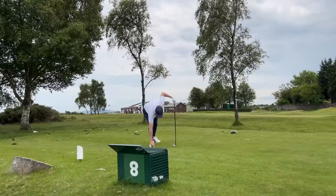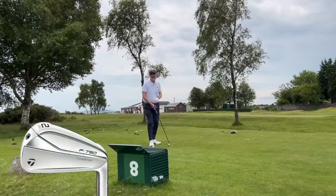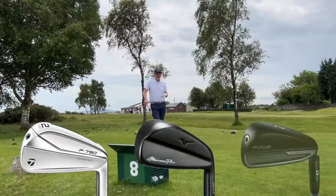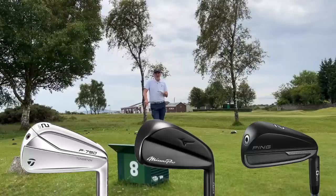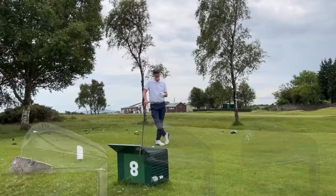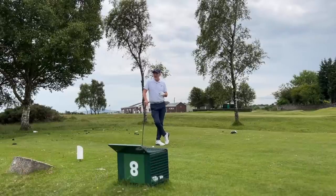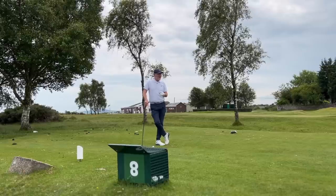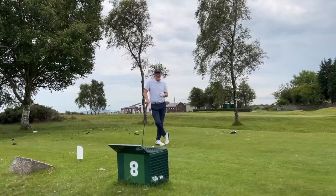I have three models up here today: the TaylorMade P790 UDI, the Mizuno Pro Fly High, and the two iron crossover from Ping. From a visual perspective, I would have these in my bag all day long — they look absolutely superb. But unfortunately on this occasion, I'm always swayed by looks, and I think I perhaps need a rethink on that one.